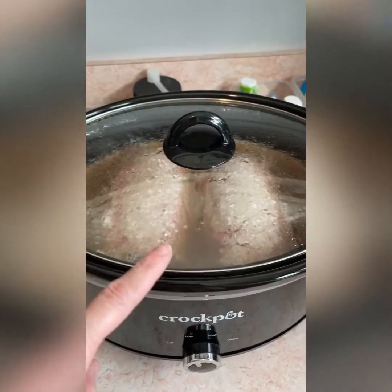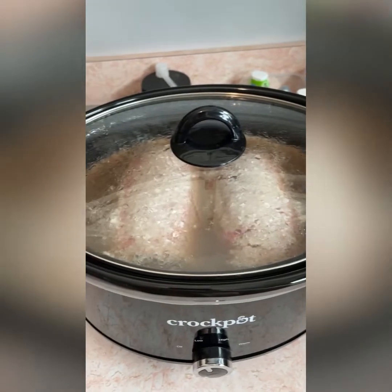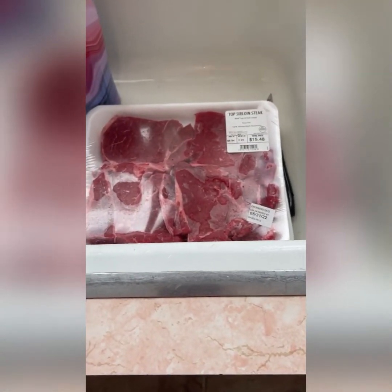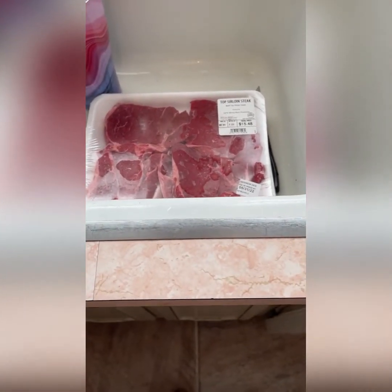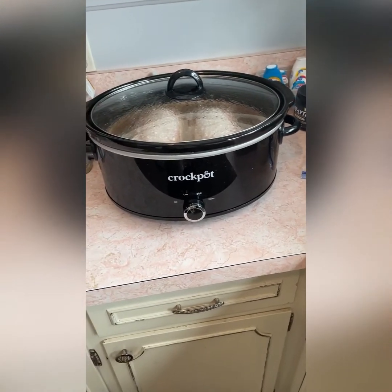I'm doing a little bit of meal prep — ignore the counter, it's a hot mess since I just got back from vacation. I've got some 80/20 ground beef, which was the quickest thing I could grab. I need to meal prep for the week and I'll also be cooking the steaks. I'm not going to show you the meal prep because you've seen it a hundred times, but you'll be seeing these throughout the week in my 'what I eat in a day' videos.